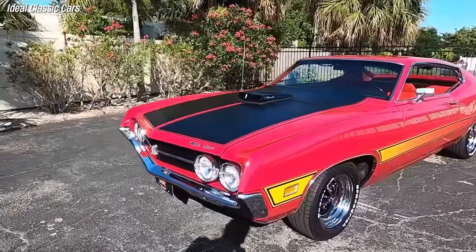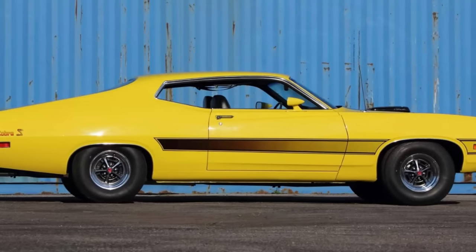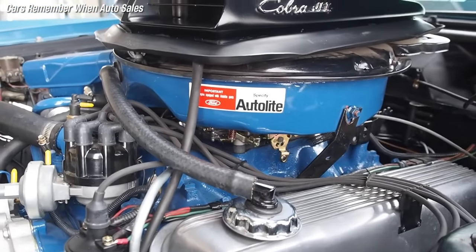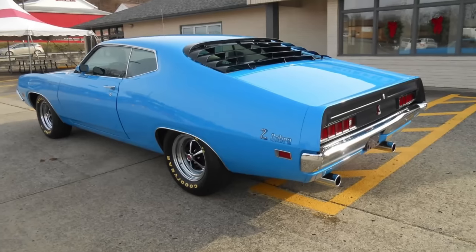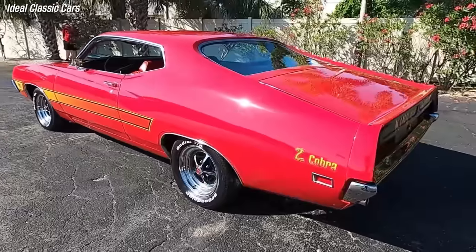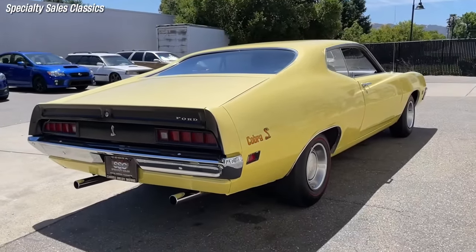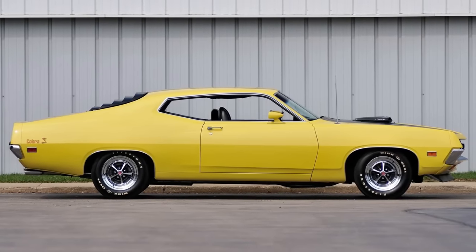The Torino name replaced the Fairlane in 1971, and the Cobra was the top performance model in the lineup. It featured a sleek, aerodynamic Sports Roof fastback design inspired by NASCAR racing. The 429 Super Cobra Jet was an optional engine offering more horsepower and torque than the standard 429 CJ, underrated at 375 horsepower. According to the 1971 Supercar Annual, the Torino Cobra raced through the quarter mile in a stunning 13.3 seconds at 106 miles per hour. The Cobra nameplate was discontinued after 1971 due to poor fuel economy, high insurance costs, and stricter emission regulations.